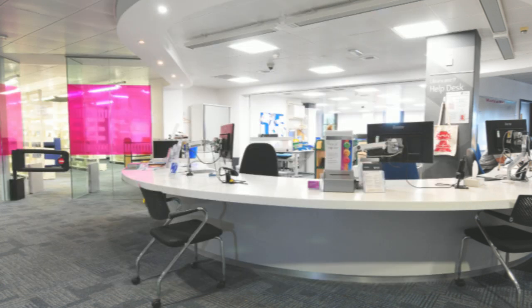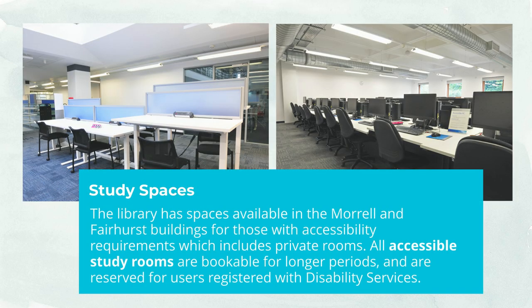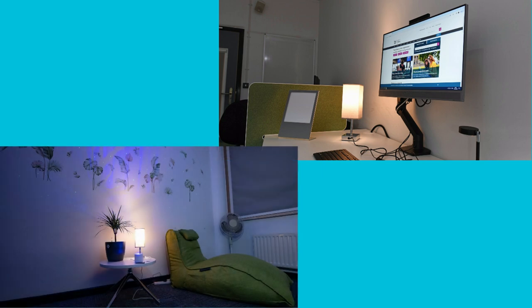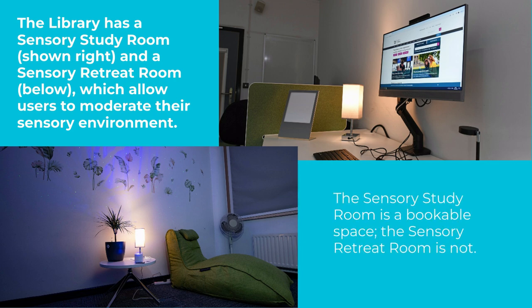The library has study spaces available in the Morrell and Fairhurst buildings for those with accessibility requirements, including bookable study rooms and height-adjustable desks. IT rooms within the library include adjustable height desks and are equipped with Windows PCs. All accessible study rooms are bookable for longer periods and exclusively reserved for users registered with Disability Services. The library also has two sensory rooms — a sensory study room and a sensory retreat room — created to allow students to moderate their sensory environment. These spaces can be used by anyone but have been designed with neurodivergent students in mind.